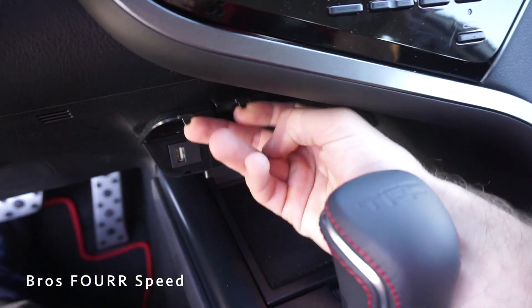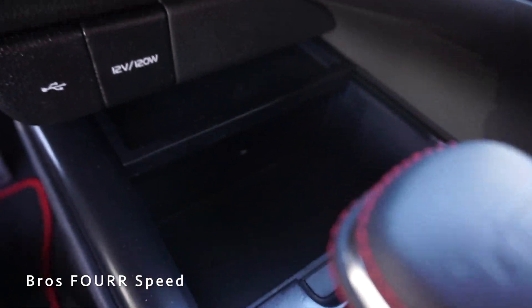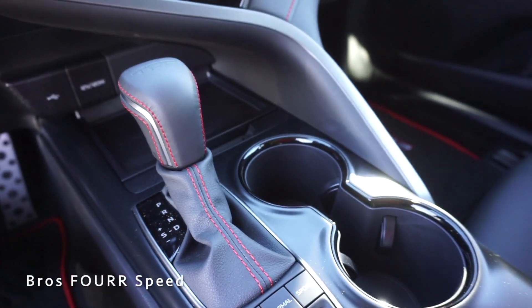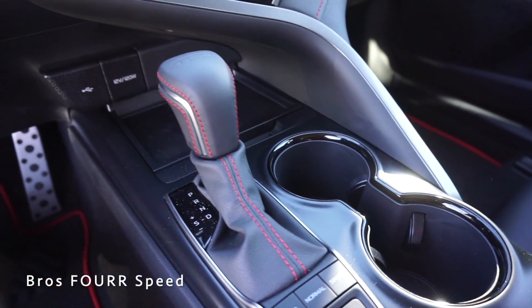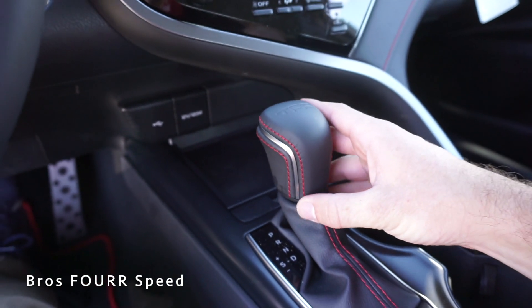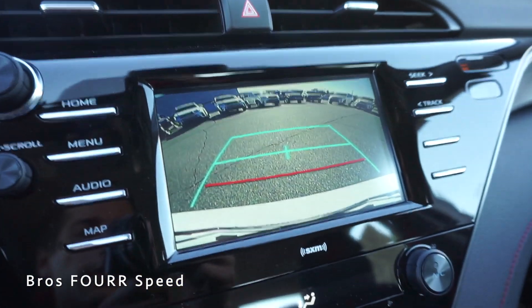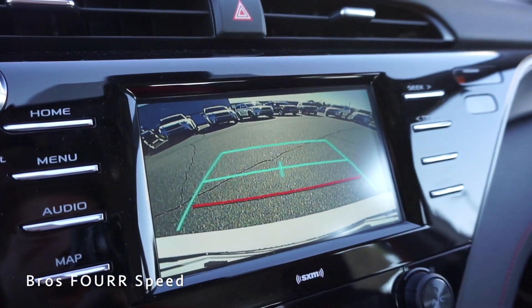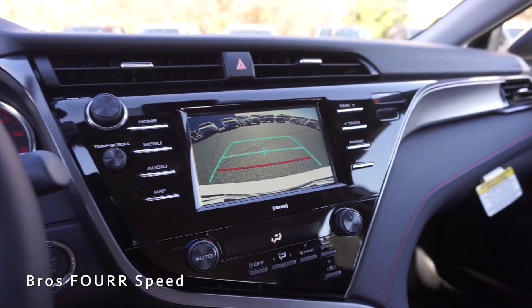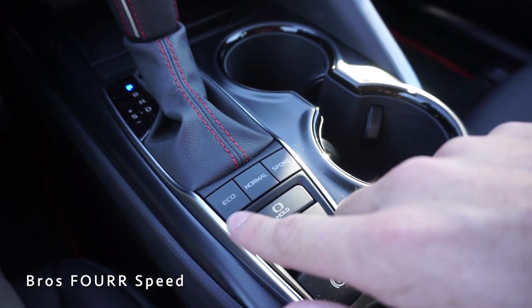There's a nice trim piece separating the upper controls from the center console below, giving it a clean look. Down below there's a USB port and a 12-volt outlet on one side, plus a storage space that opens with a push and automatically closes. There are two cupholders to the right. The leather-wrapped shifter has TRD on top with red stitching; pulling the trigger puts it into reverse, bringing up the backup camera with guidelines at 12, 24, and 36 inches.